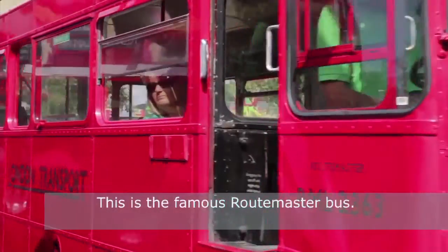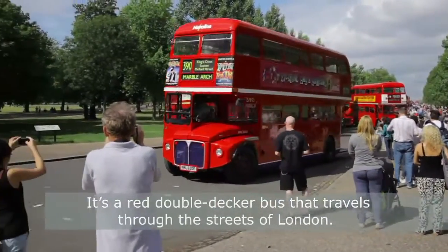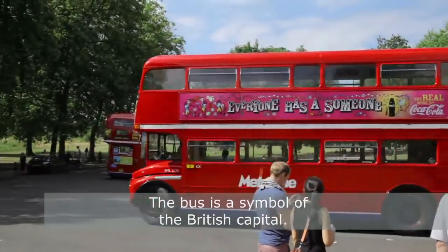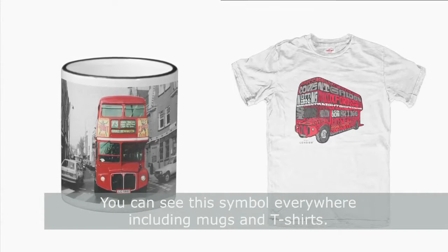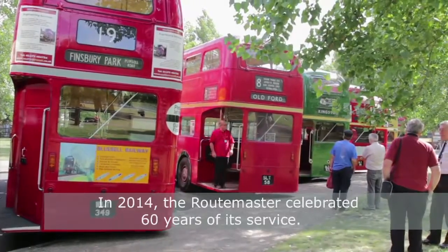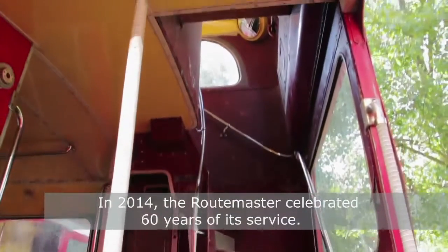This is the famous Routemaster bus. It's a red double-decker bus that travels through the streets of London. The bus is a symbol of the British capital. You can see this symbol everywhere, including mugs and T-shirts. In 2014, the Routemaster celebrated 60 years of its service.